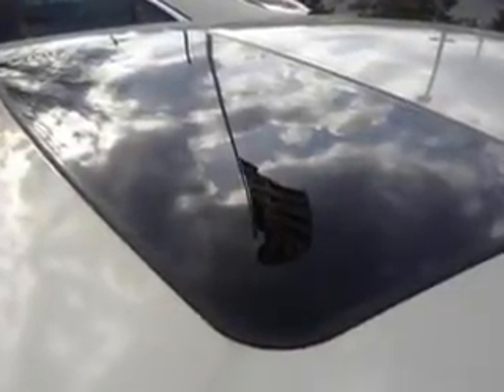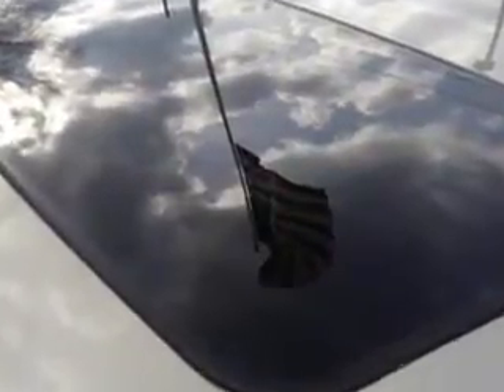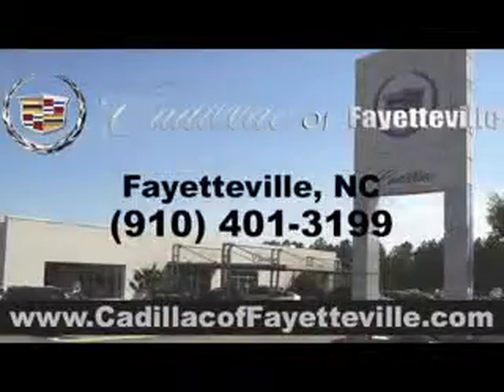Enjoy the drive and have peace of mind in this 2014 Cadillac ATS. See us at Cadillac of Fayetteville today — stop in or visit us 24/7 at cadillacoffayetteville.com.